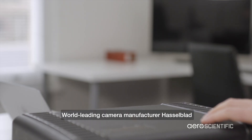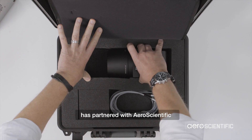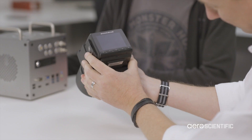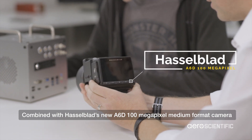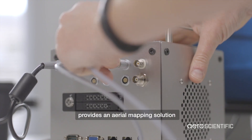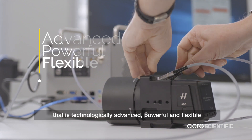World-leading camera manufacturer Hasselblad has partnered with Aeroscientific, one of the few global developers of airborne imaging technology. Combined with Hasselblad's new A6D 100 megapixel medium format camera, the Aeroscientific Flight Management System provides an aerial mapping solution that is technologically advanced, powerful and flexible.